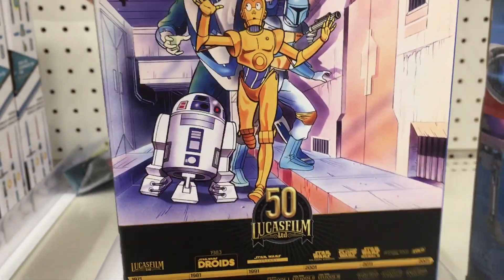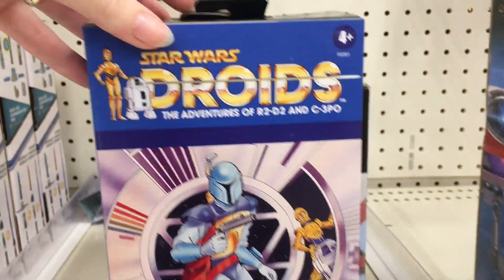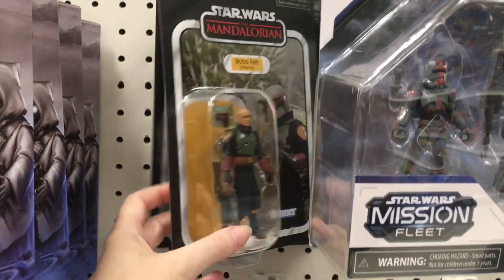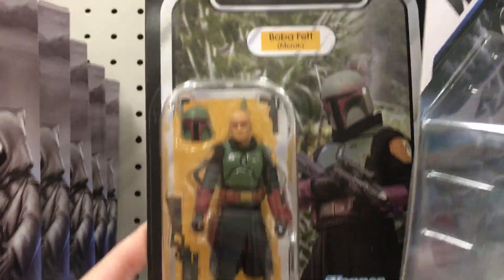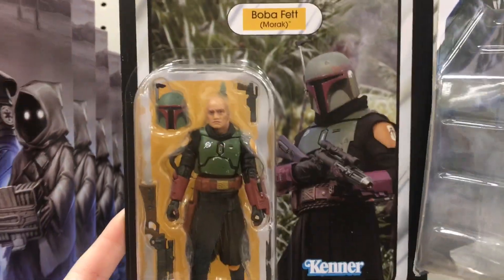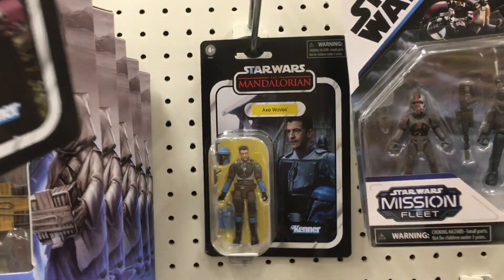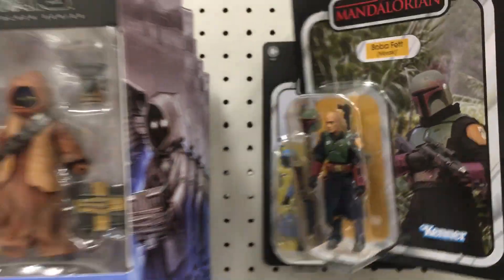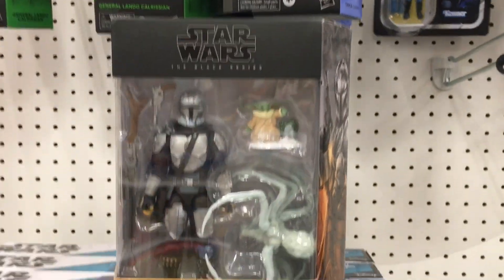His first appearance was in the Star Wars Holiday Special — look it up on YouTube, it's definitely a trip. And then they have Boba Fett from the Mandalorian series with his mask off, and you can put the mask on, which is actually really cool. Nice to see more of the Kenner Black Label ones as well.